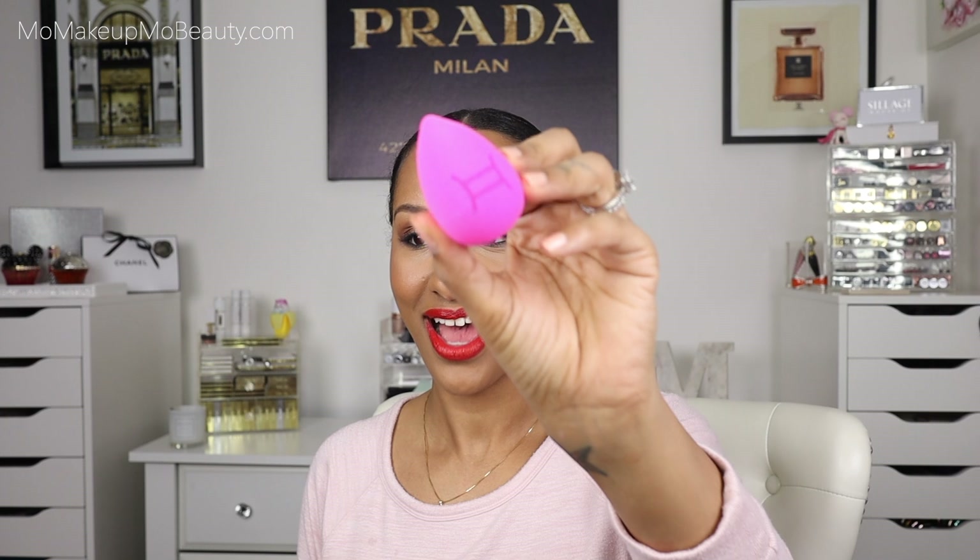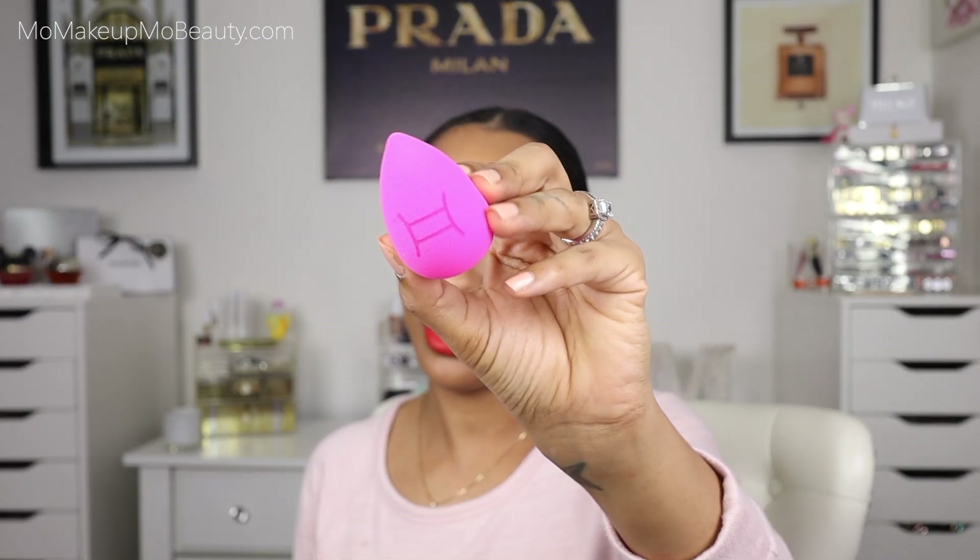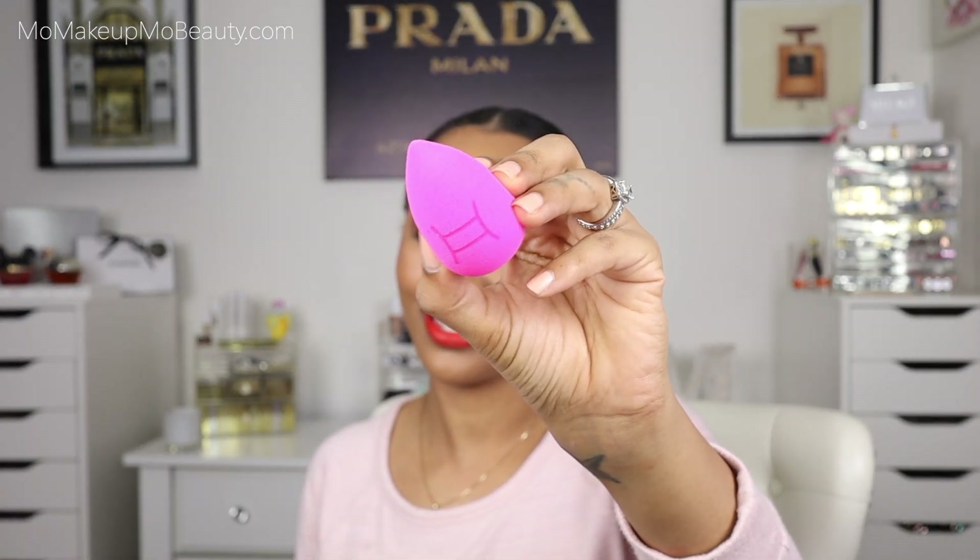Next thing in here is a beauty blender — but not just any beauty blender. This is the Zodiac Beauty Blender. Does anybody know my Zodiac sign? Well, you're about to find out. Gemini, baby. Got to represent for the Gemini fam.